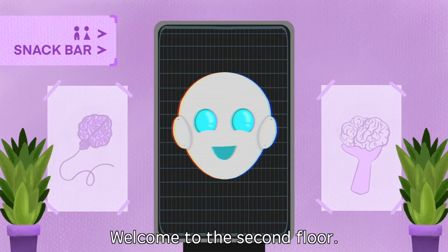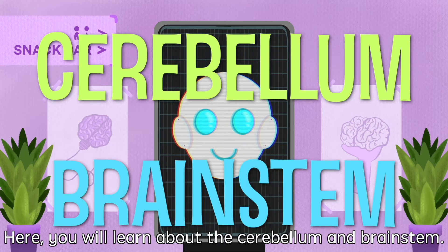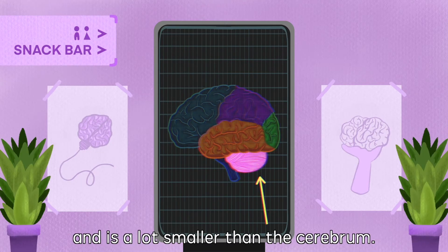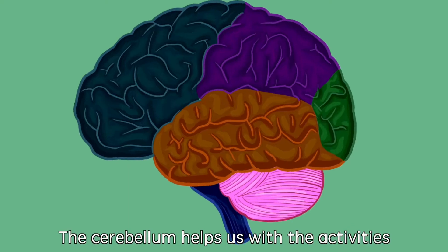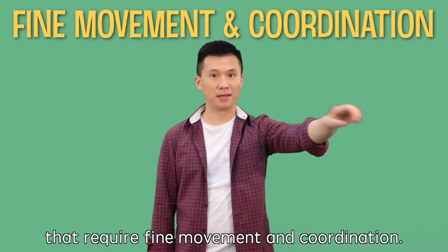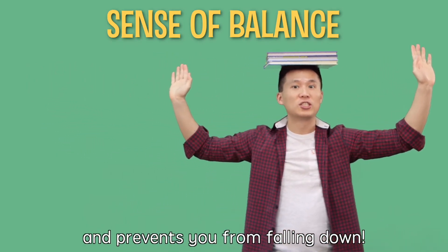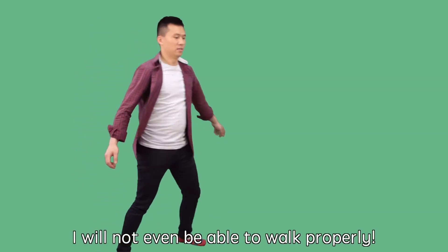Welcome to the second floor. Here you will be learning about the cerebellum and brainstem. The cerebellum sits right underneath your cerebrum, and it's a lot smaller than the cerebrum. The brainstem is at the base of the brain. The cerebellum helps us with activities that require fine movement and coordination. It gives you the sense of balance and prevents you from falling down. If my cerebellum is injured, I will not even be able to walk properly.